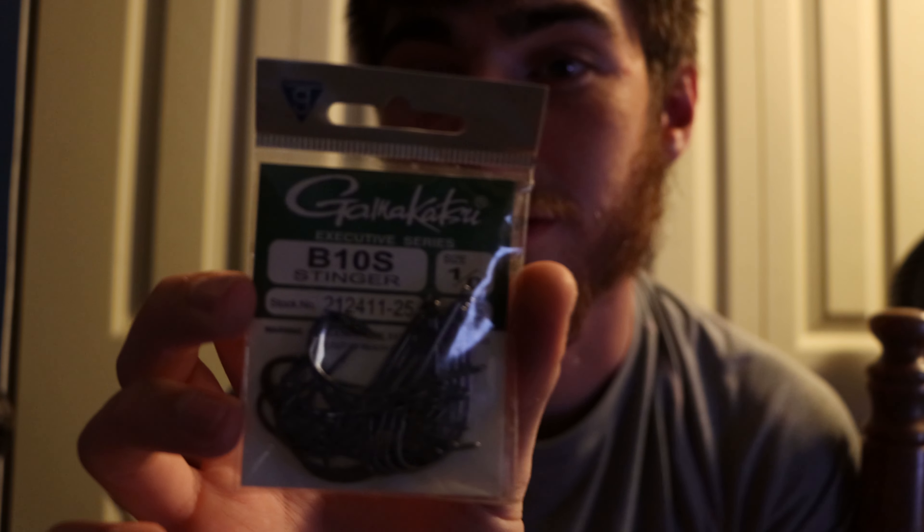For hooks, I like to use the Gamakatsu B10S stinger hooks in the 1/0 size — you guys can see them right there. These are pretty cheap hooks and very sharp. This packet cost me about eight or nine dollars from Bass Pro and there are 25 in the packet. Some people like to use more octopus-style hooks, but I have such a good hookset with these that it doesn't really cross my mind to use a smaller hook. I get quite a few bites on the wacky rig.